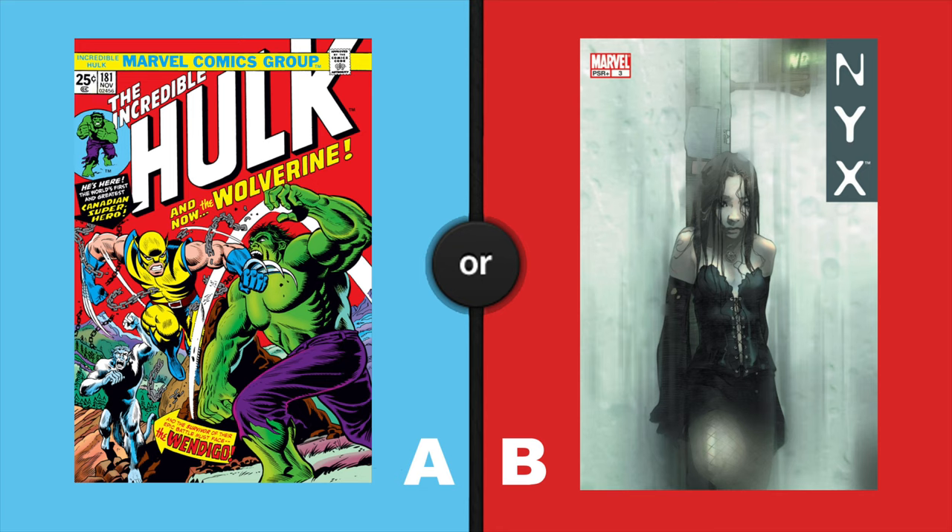On the left, Incredible Hulk 181, the first appearance of Wolverine. On the right, NYX 3, the first appearance of X-23.